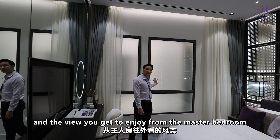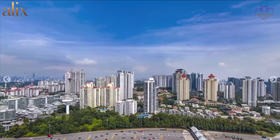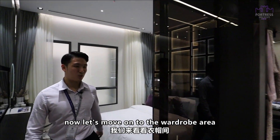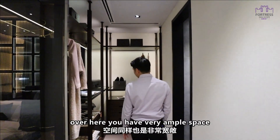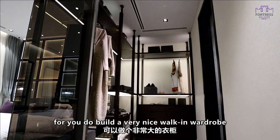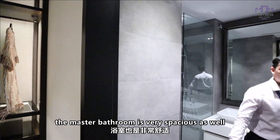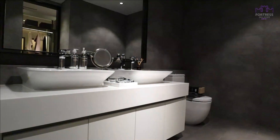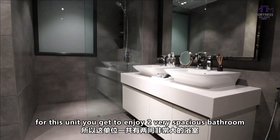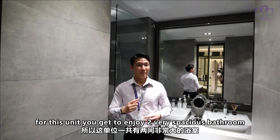The view from the master bedroom is the exact same view you get from the balcony — the Kuala Lumpur city skyline. Now let's move on to the wardrobe area, where you have a very ample space to do a walk-in wardrobe and put all your clothes inside. The master bathroom is very spacious as well — again you have his and her sink, a separated shower area. So for this unit, you get to enjoy two very spacious bathrooms.